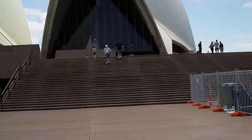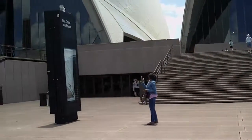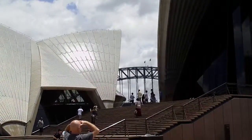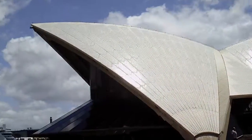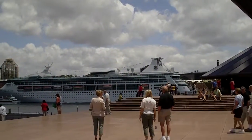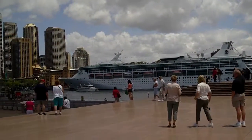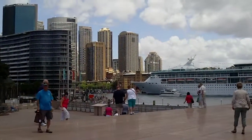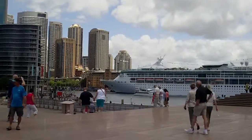And all these steps in the front, Harbor Bridge in between. Over there is the Rhapsody of the Seas, I think — Royal Caribbean.